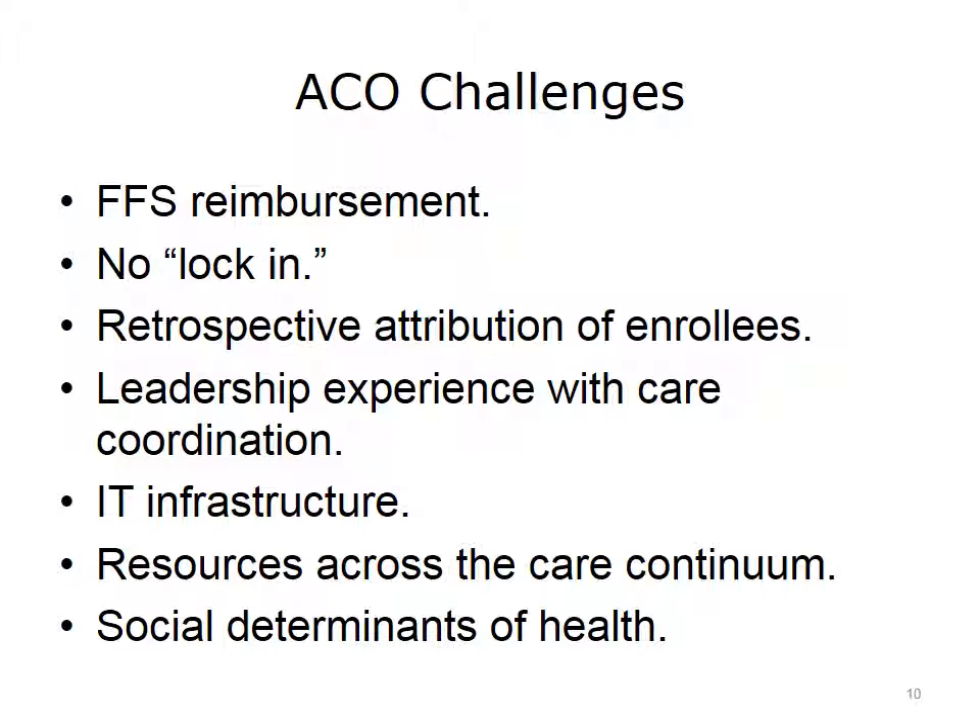The fourth challenge is that the IT infrastructure in most provider systems is built for billing, not designed to report on quality measures, monitor population health, or provide performance feedback to individual providers about unnecessary treatment variations and best practices. The fifth challenge is the need for a network of resources across the care continuum — particularly home health agencies, skilled nursing facilities, and rehabilitation facilities — to ensure the right care is provided in the right setting.